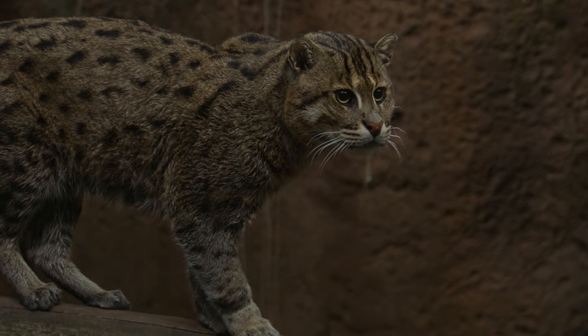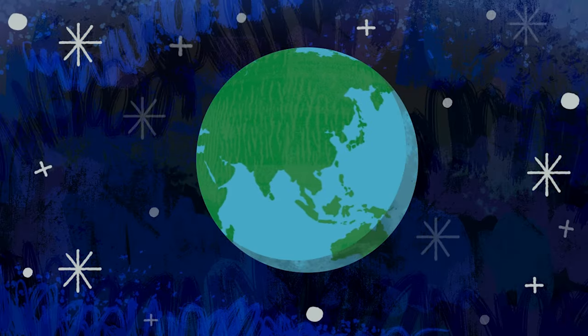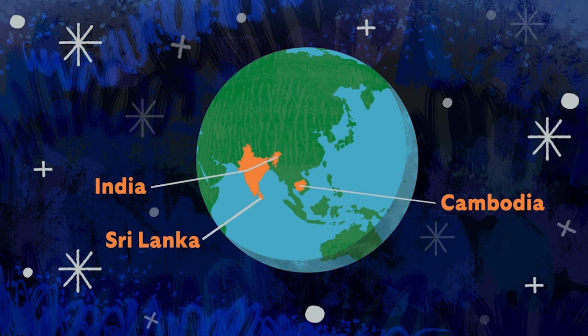Like all creatures on this planet, Stewart and fishing cats serve a really important role in their ecosystem. Fishing cats are found in Southeastern Asia — anywhere from Sri Lanka to India, Cambodia, and there have been some sightings of them in Malaysia.